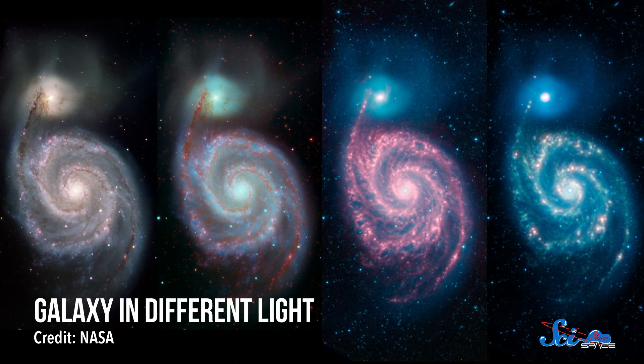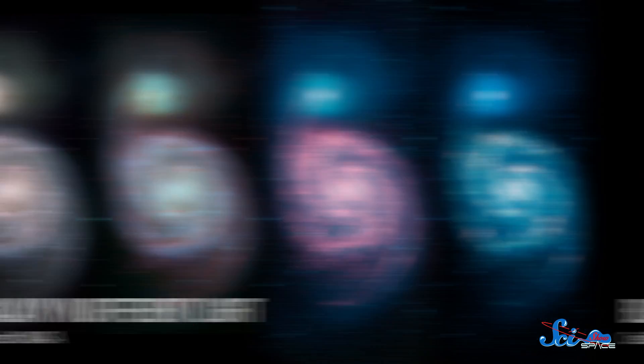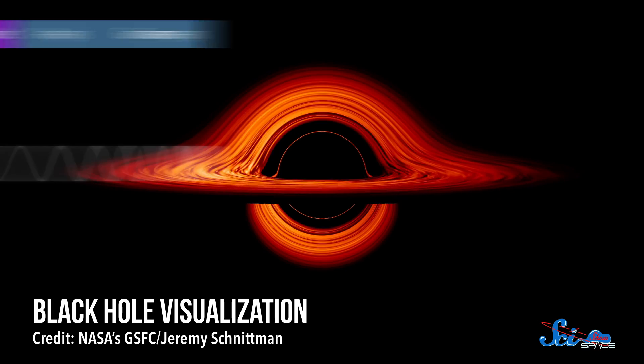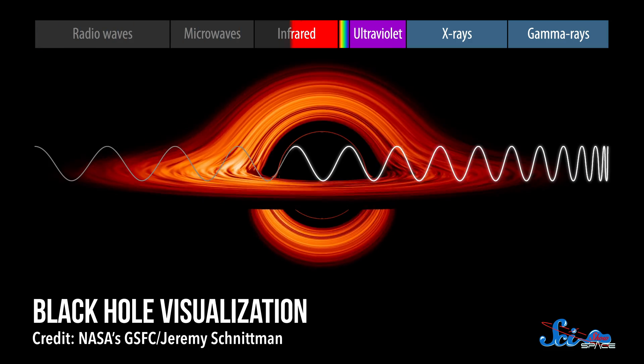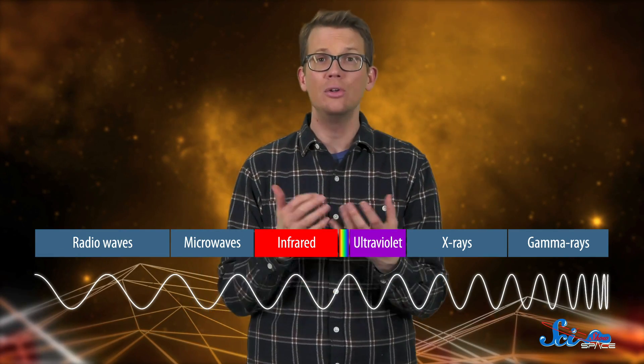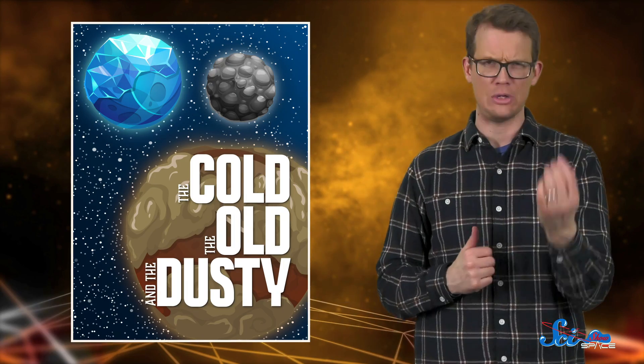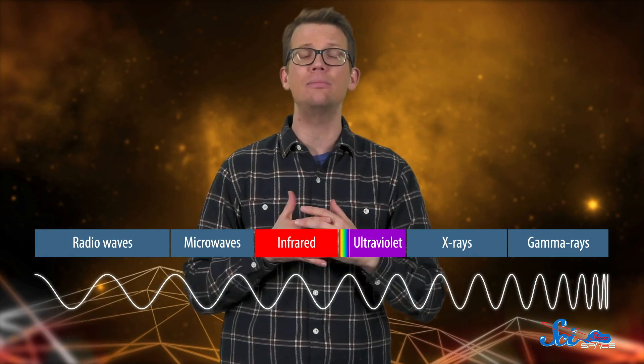When looking into space, you'll see things differently depending on what wavelengths of light you use. The most energetic stuff out there, like black holes, pumps out high-energy light with short wavelengths, so it's best observed by tuning your telescope to detect gamma and x-rays. At the other end of the spectrum, all of space glows dimly in long-wavelength light, so to study that background radiation you'll need something like a radio or microwave telescope. But a ton of the universe lives in the in-between — full of objects too small or cold to produce shorter wavelengths, and too big or warm to be seen well in the longest.